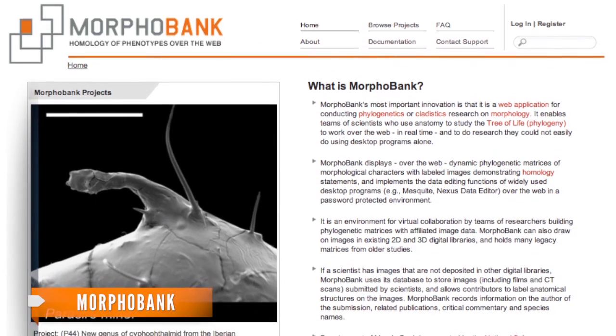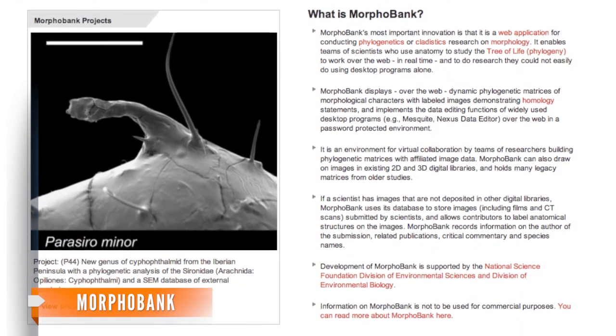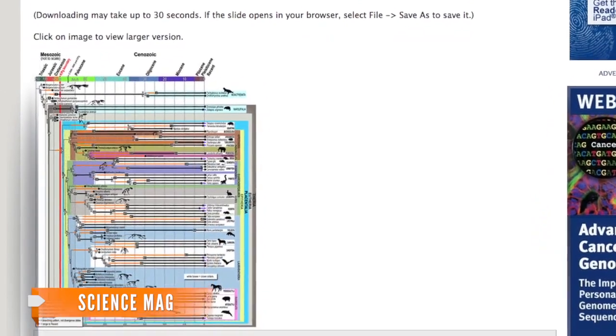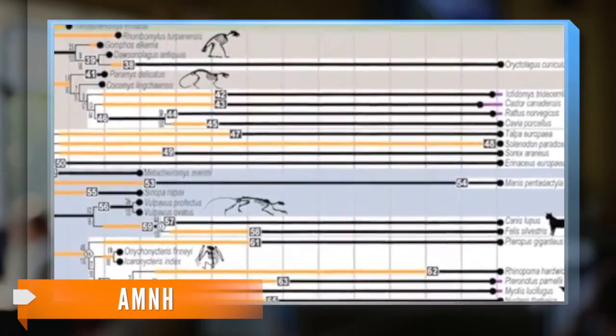They used a program called MorphoBank that stores previously discovered information about animals to help map out the traits. They not only discovered our theoretical furry ancestor, but also completely reformatted or reverse engineered the family tree of placental mammals. And then that tree is what tells us which species are related to each other — the biggest effort ever in this kind of way.